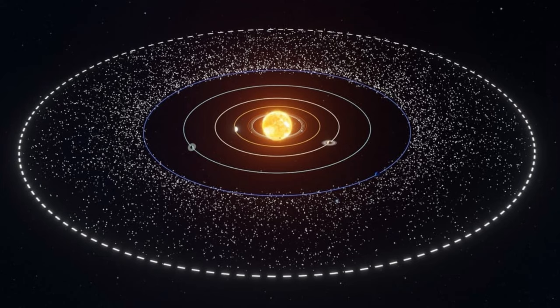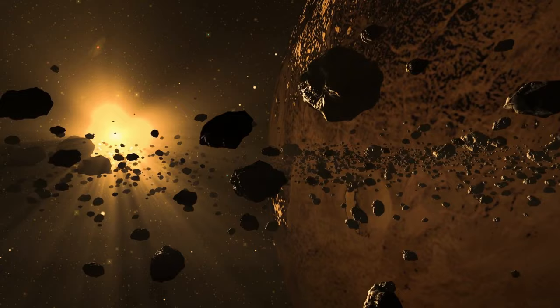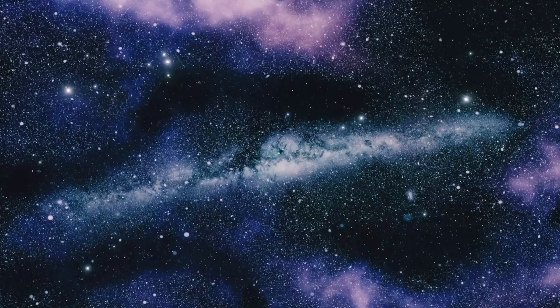The Kuiper Belt, a vast region of icy objects beyond Neptune, represents an exciting frontier for scientific exploration and discovery. It has already yielded invaluable insights into the early solar system's history and continues to raise intriguing questions about the existence of unknown celestial objects. As technology advances and our understanding deepens, further exploration of the Kuiper Belt promises to unlock even more secrets about our cosmic neighborhood and the broader universe beyond.